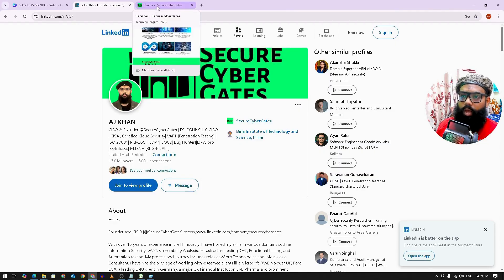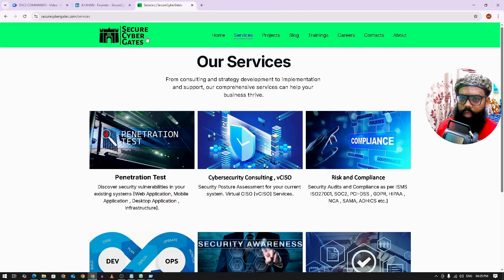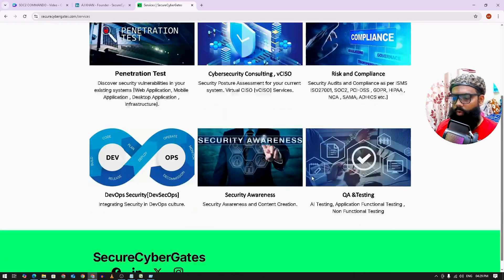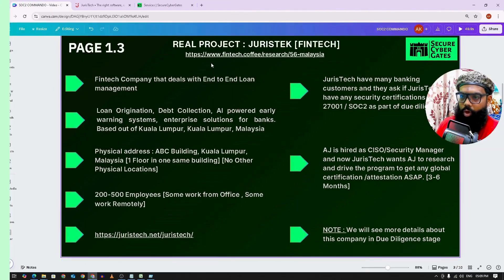Do check out our cybersecurity services at SecureCyberGates. We deal with cybersecurity services like VAPT, vCISO, Risk and Compliance, DevOps security, creating cybersecurity content, and software testing.